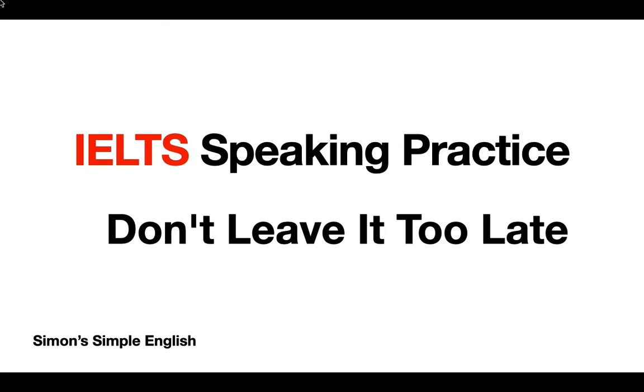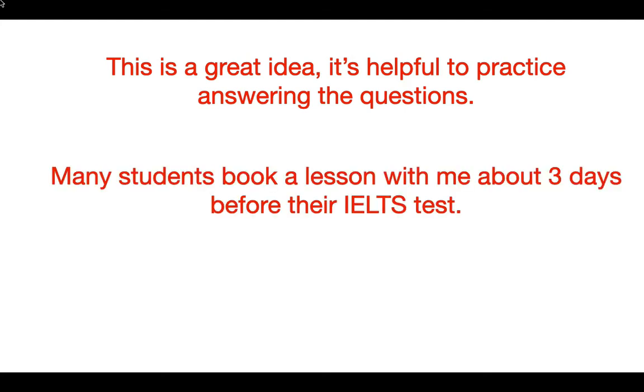Hi, welcome to Simon's English. Today in this quick video we're going to talk about IELTS speaking practice — practicing for IELTS speaking. Let me explain what I mean. Practicing for IELTS speaking for your test is a great idea. It's very helpful for your fluency, for your pronunciation, maybe to get more vocabulary, so it's a really great idea.